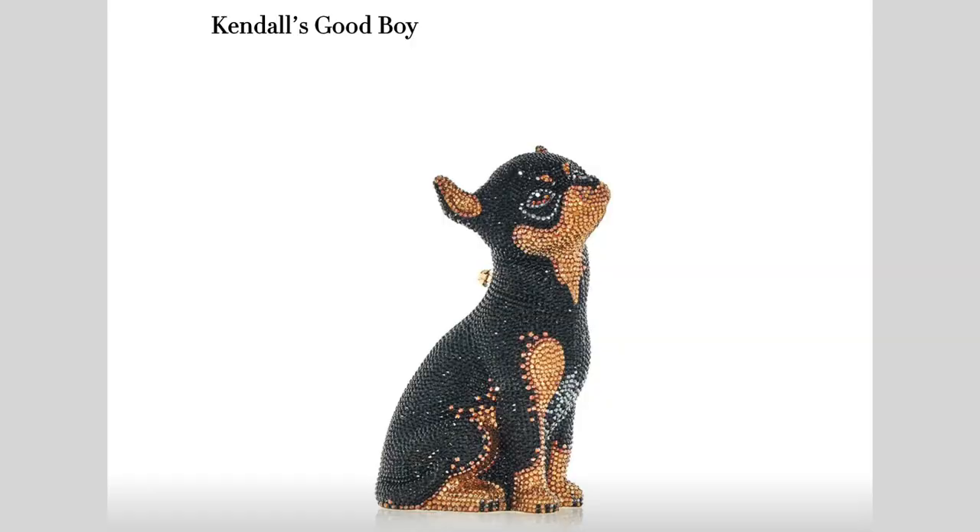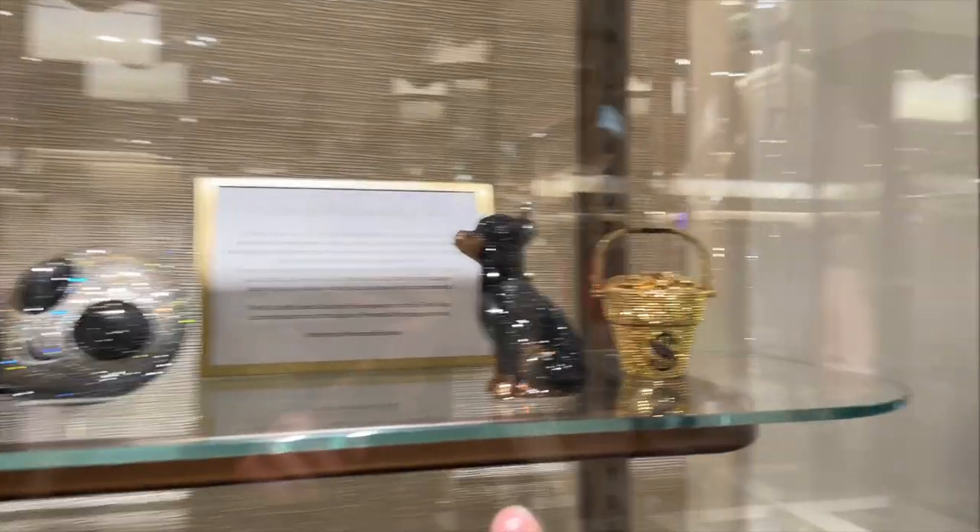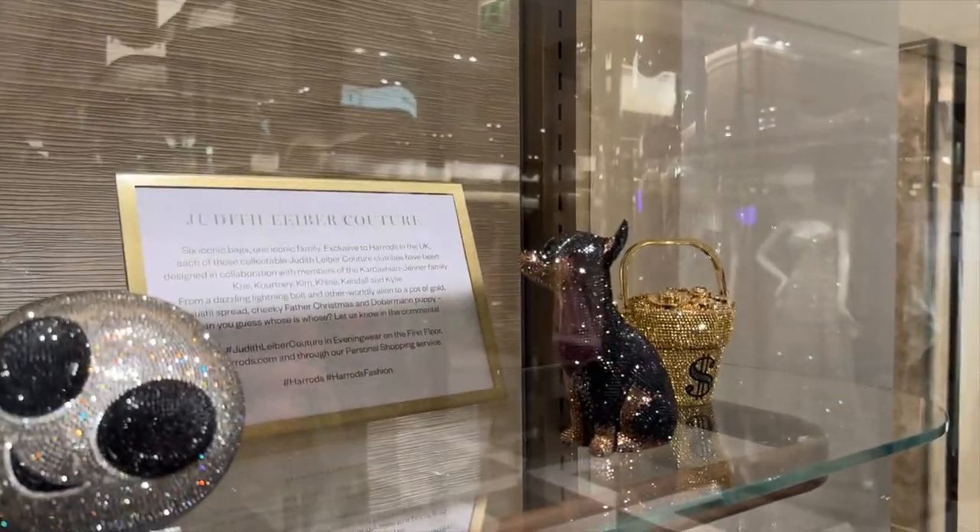These do retail into the many thousands of dollars depending on which style you go for. Fun fact: the Kardashians actually collaborated with Judith Leiber in 2022 for Christmas — they each designed their own bag which reflected their personalities. When I saw some recently in London there was a beautiful crystal dog and I still think about it to this day.